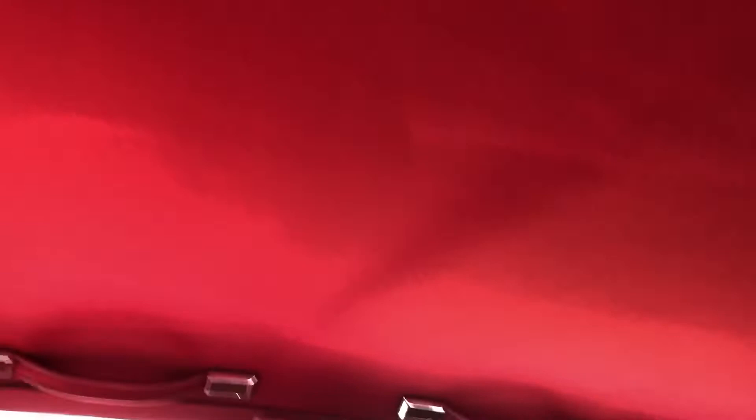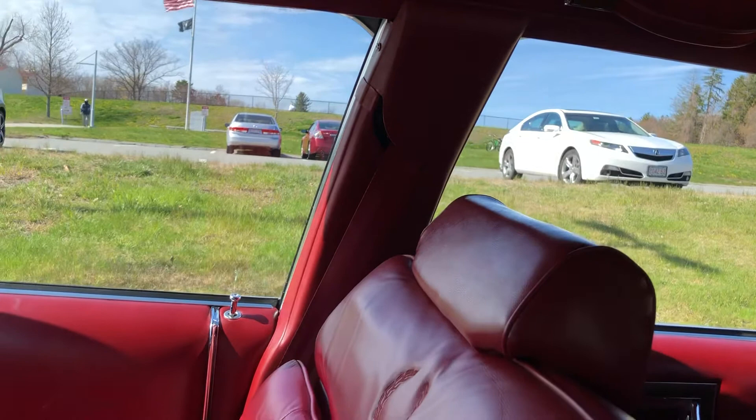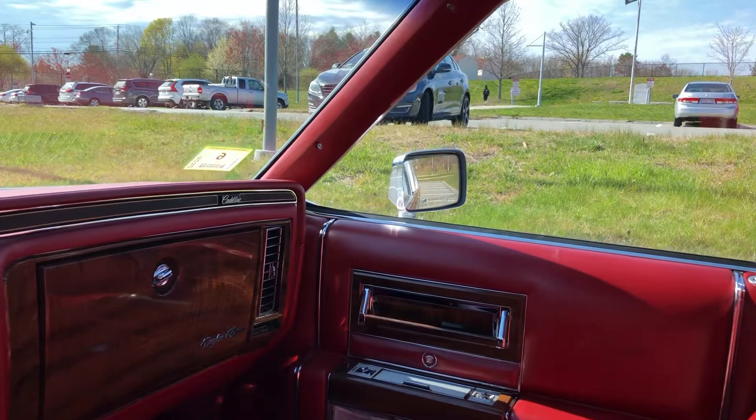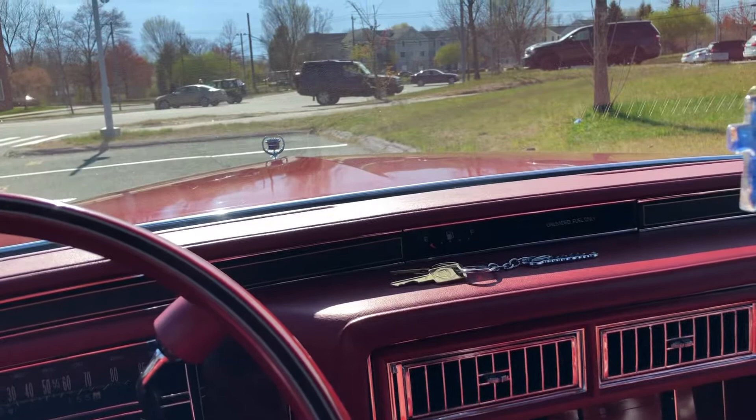The only cosmetic interior thing that Anthony had to do was put a new headliner in, and it's come out absolutely perfect. The car really didn't need anything — it just sat. The first owner had passed on, his son took it, and it was up in Vermont for years and years. The son did a little bit of work to it, then Anthony took it and did some more. The end result was that basically everything was new and refreshed.